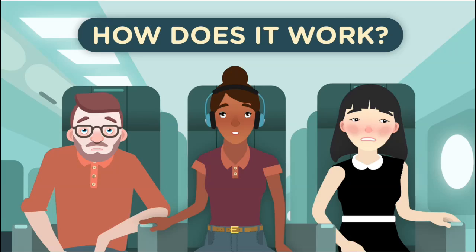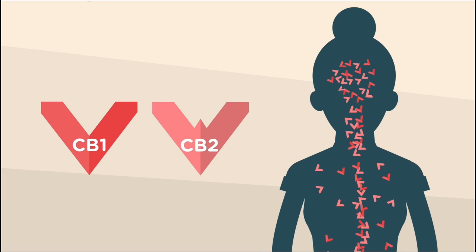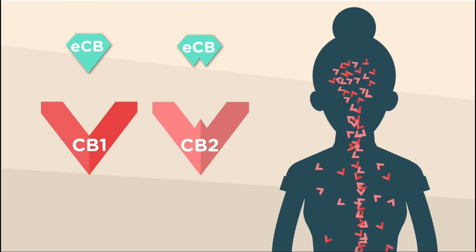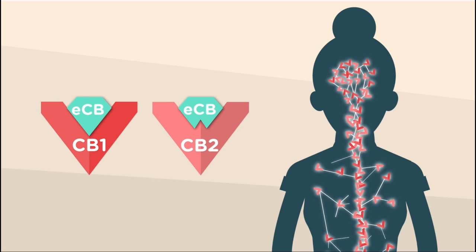So how does it work? The ECS is a network of receptors and signaling molecules. The two types of receptors are called CB1 and CB2. As threats to your biological balance arise, signaling molecules called endocannabinoids, or ECBs, bind to CB1 and CB2 receptors, triggering a cascade of signals that help maintain homeostasis.